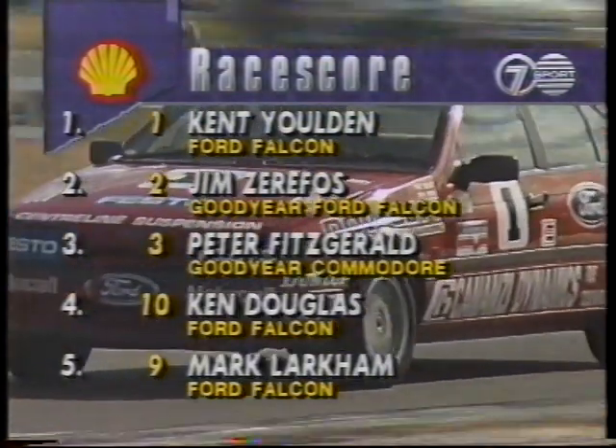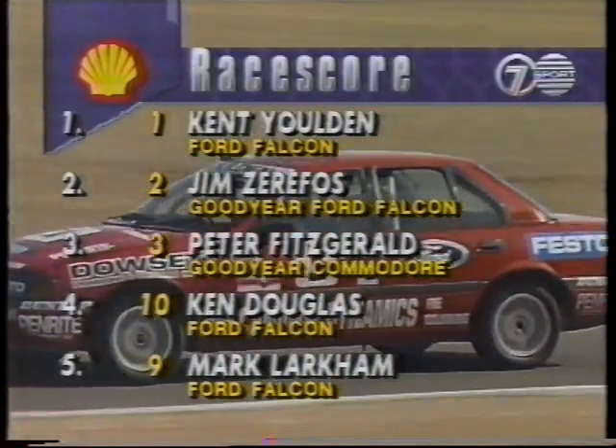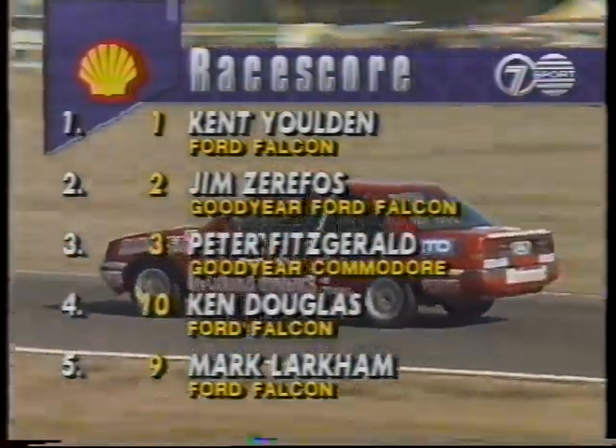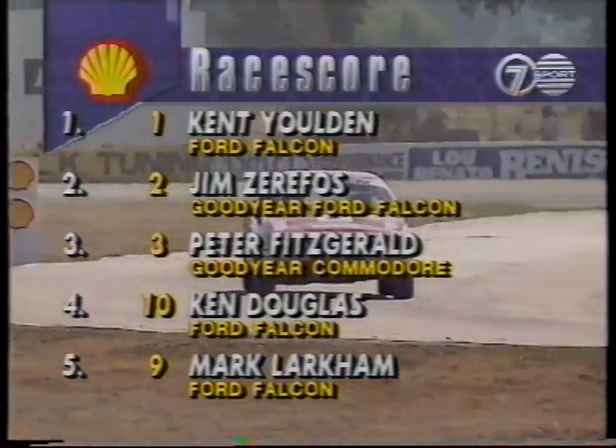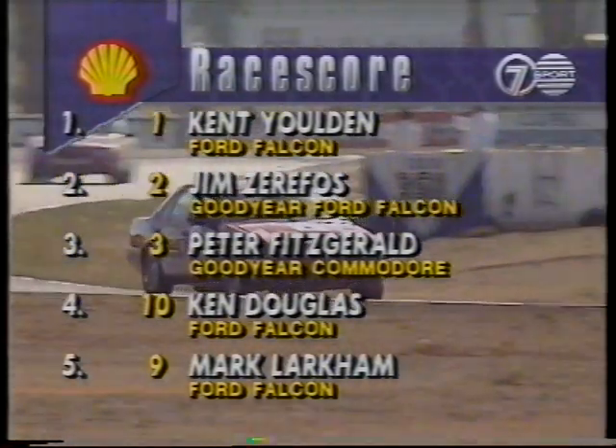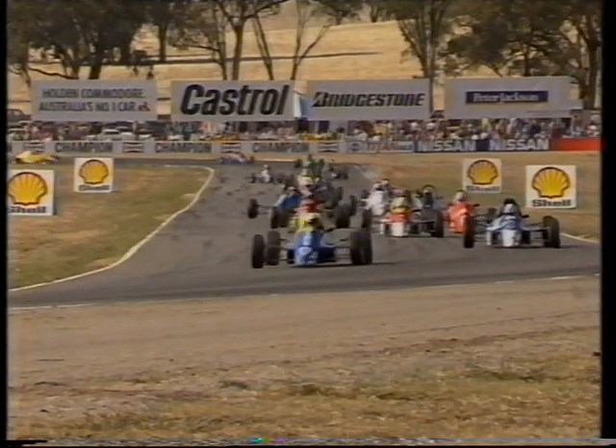Kent Gilden, the Ford Falcon, is the winner. Jim Zarifoss in second. Peter Fitzgerald takes third over Kenny Douglas in fourth. And fifth, car number nine, Mark Larkham. Back here at Winton Motor Raceway.